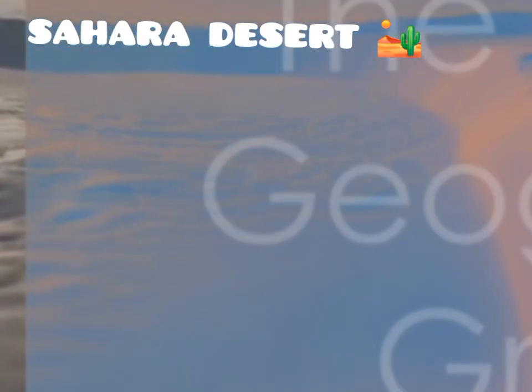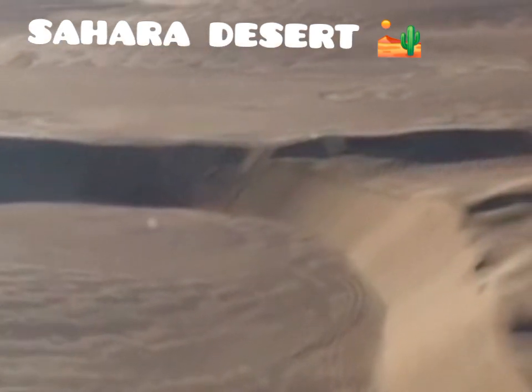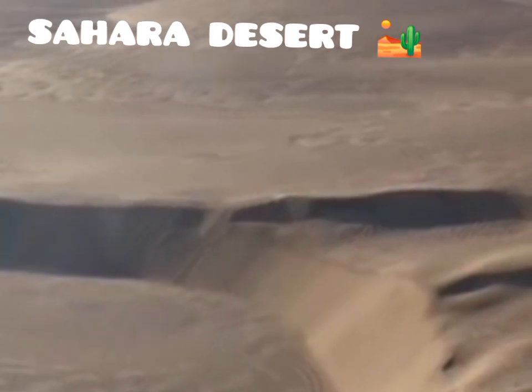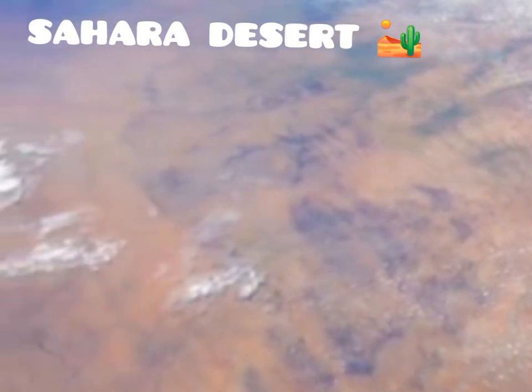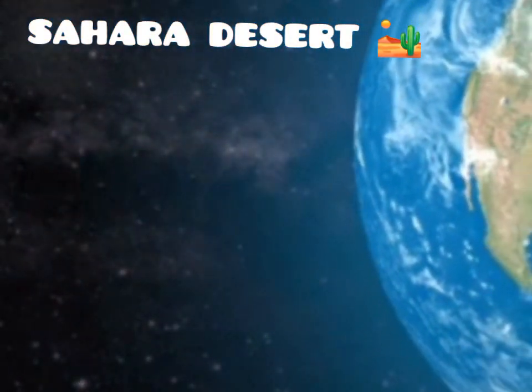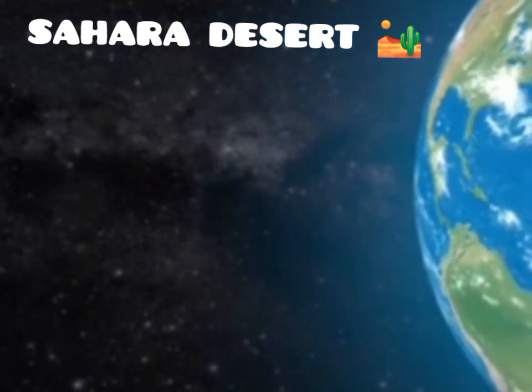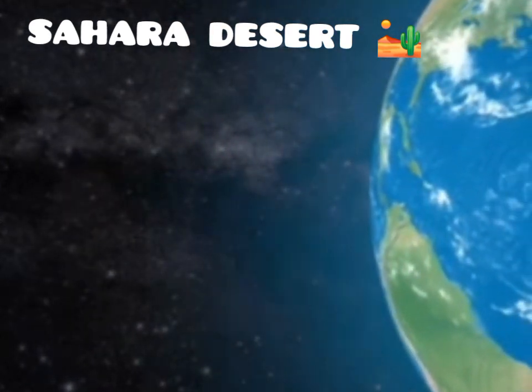The Sahara Desert is the largest hot desert on Earth, a vast expanse of arid land that stretches as far as the eye can see. It stretches across North Africa, covering an area almost as large as the United States, encompassing over 9 million square kilometers. Its boundaries are defined by the Atlantic Ocean to the west, the Red Sea to the east, the Mediterranean Sea to the north, and the Sahel region to the south.